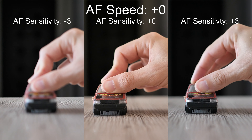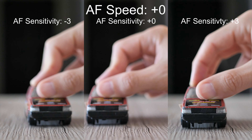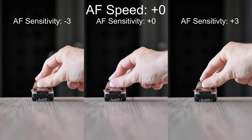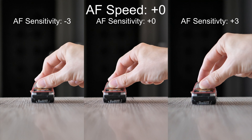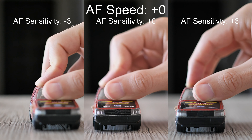The default speed is tested now. Lower sensitivity usually reacts slowly, while the higher one is sometimes acting more than it should. The default sensitivity usually provides the most consistent results, and that can be true even for faster movements as you can see in this test.